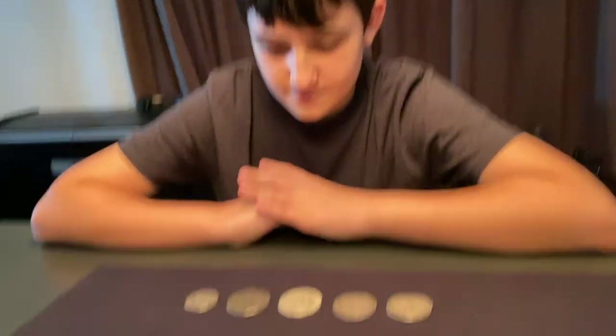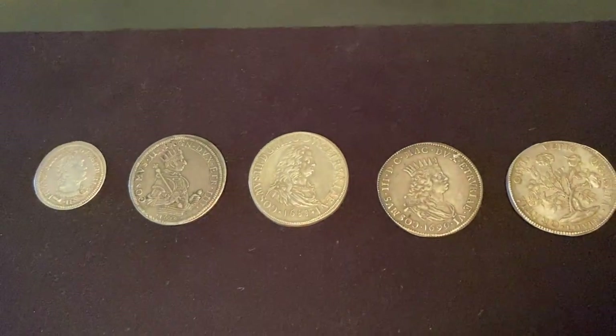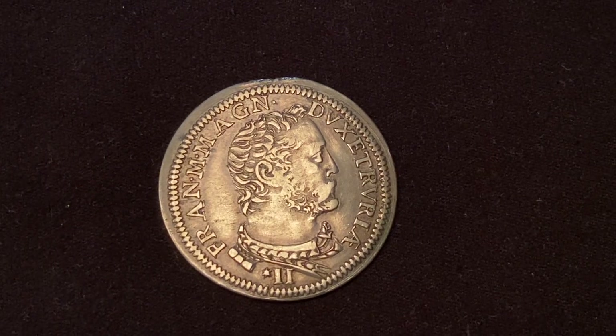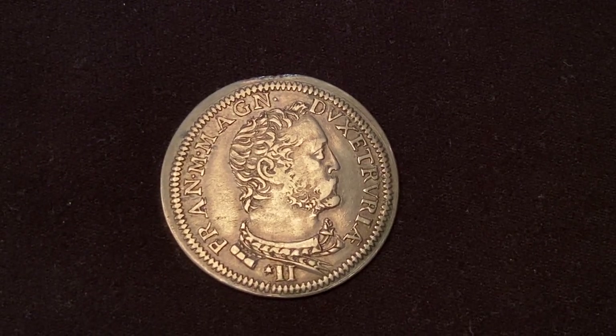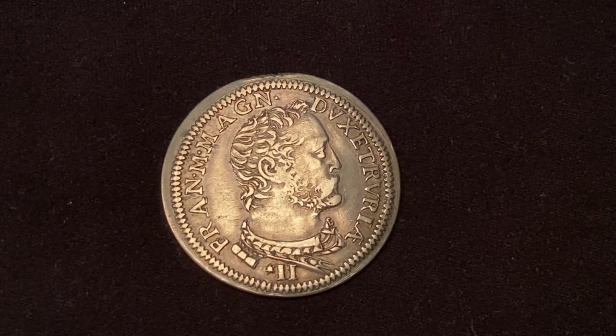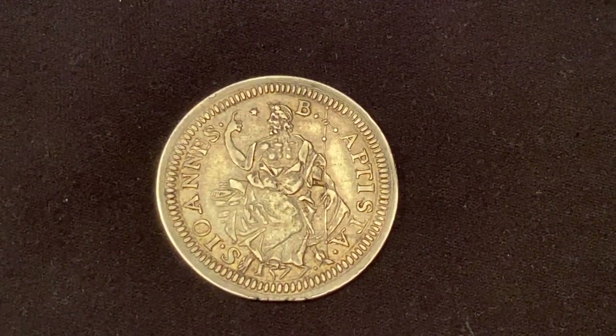I would like to show you some silver Medici coins from my family collection. The first coin is a Florence testone of Francesco I de' Medici, dated 1577. The obverse has the bust of Grand Duke Francesco, while the reverse shows Saint John.